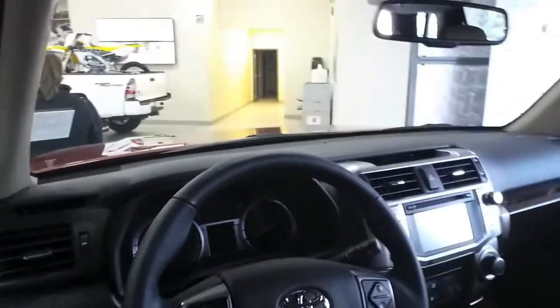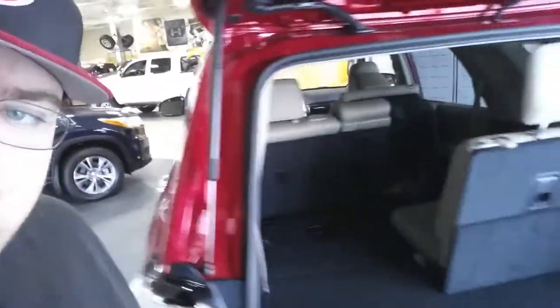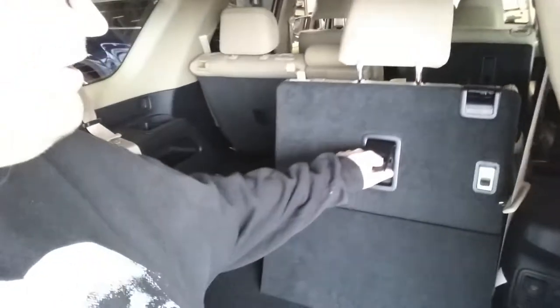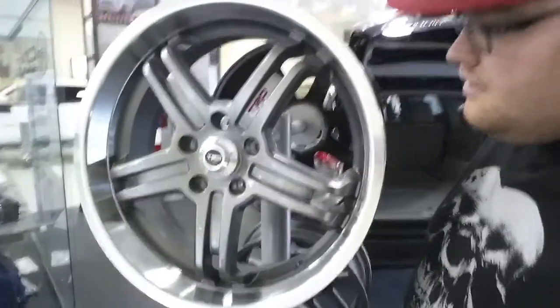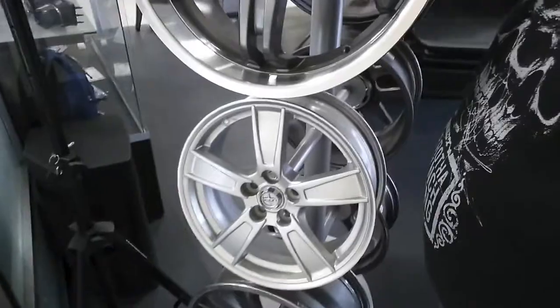Hey everybody, getting the family's 4Runner serviced, thought we'd come have a look at some of the trucks. It's a new 4Runner — I actually don't like this color of seat but it's pretty nice. The third row in the back here is cool. The only nice car I like down there is the FRS on the main floor. It's a hybrid, not really simple, but Toyota — it'll last forever. Just actual TRD rims. I'll have to get a shot of the service bay, really nice. Maybe get some TRDs for the Lexus — those are pretty cool.